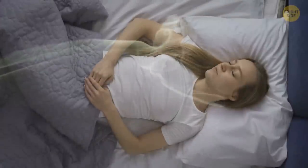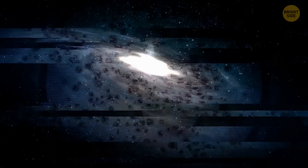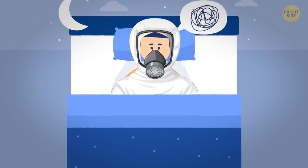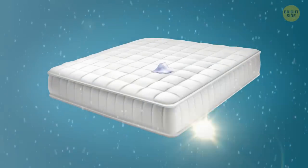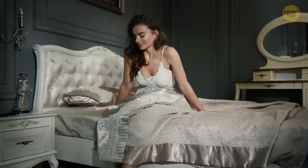If your nostrils are being assaulted by an unpleasant odor, it might be time to check your mattress. Recent scientific studies have revealed that a 7-year-old mattress can harbor more bacteria than a sci-fi movie set in outer space — over 16 million colony-forming units per square inch. That's enough to make even the bravest of us want to sleep in a hazmat suit. But fear not — there is a solution. Simply sprinkle baking soda onto your mattress, let it sit for half an hour, then vacuum it up with a brush attachment. Your bed will smell fresher than a field of daisies on a spring day.